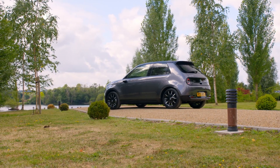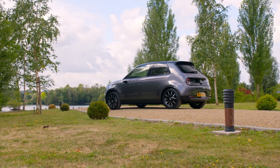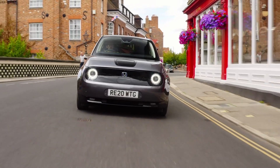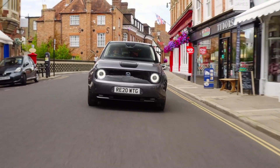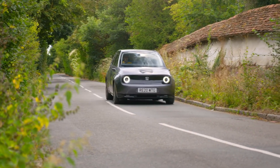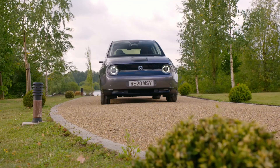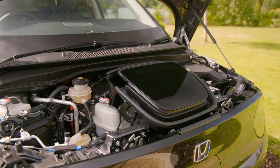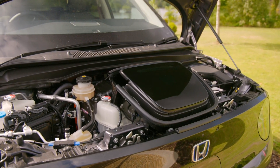The Honda e is incredibly pricey, starting at a ridiculous $36,000, which is very expensive for a small car. It gets even worse with the low 137 miles of range that the e comes with. Honda claims this is all a lot of people really need, but it's perhaps one reason the car hasn't sold as well as they'd hoped and why they won't bring it to the US market.